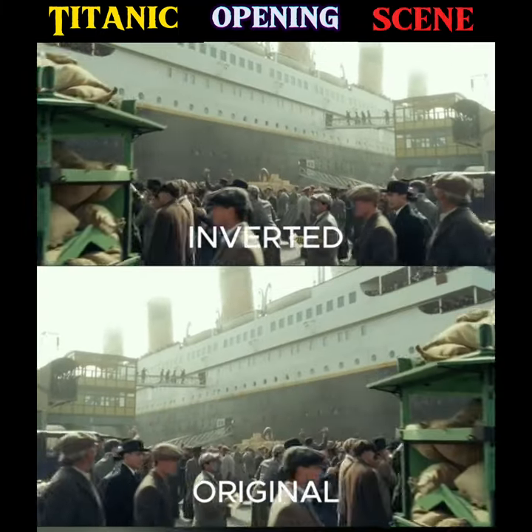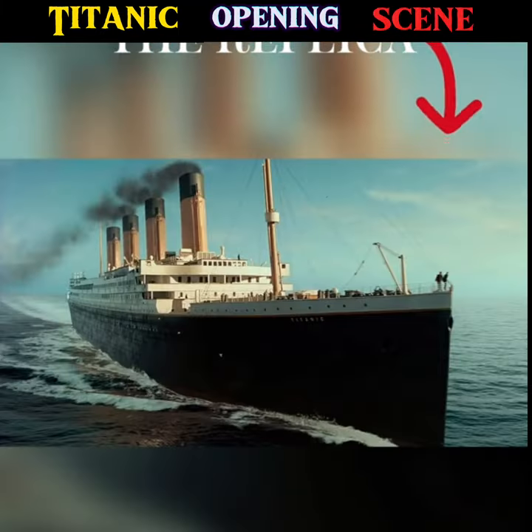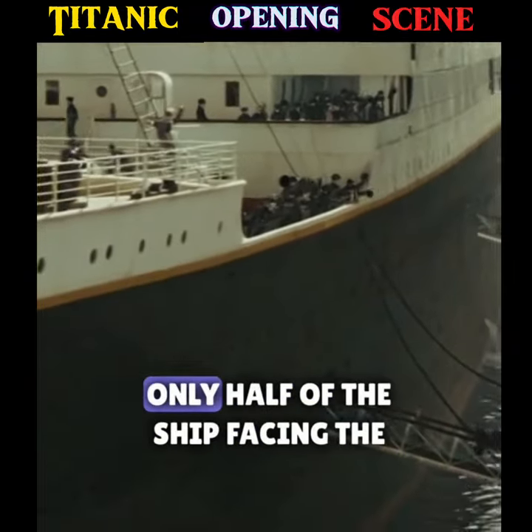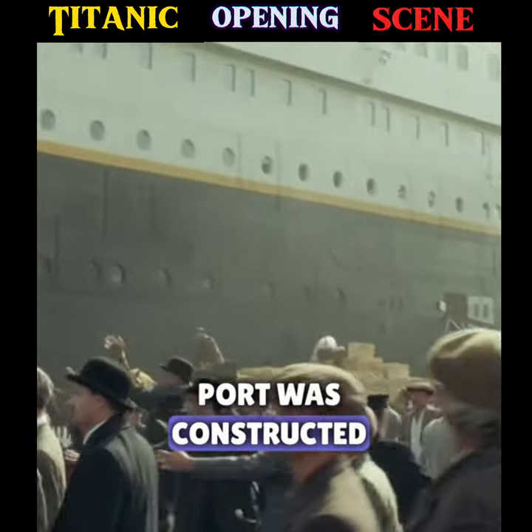Did you know that in Titanic, for the opening scene, a replica of the Titanic was built? However, to save millions of dollars, only half of the ship facing the port was constructed.